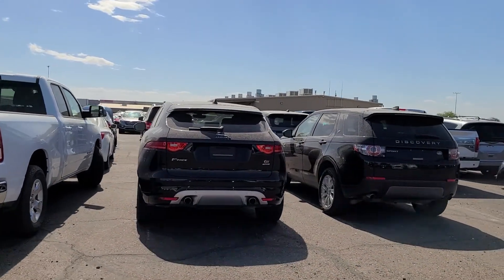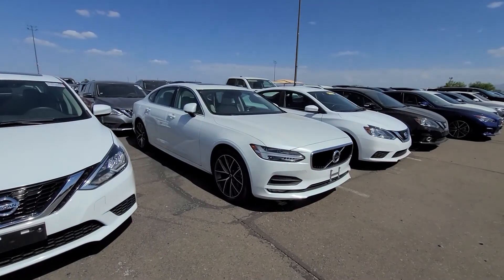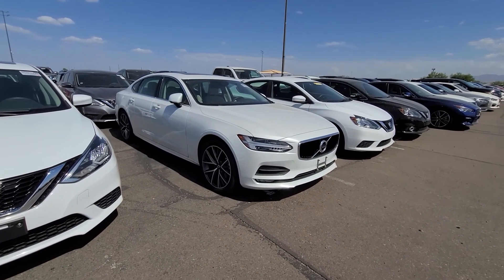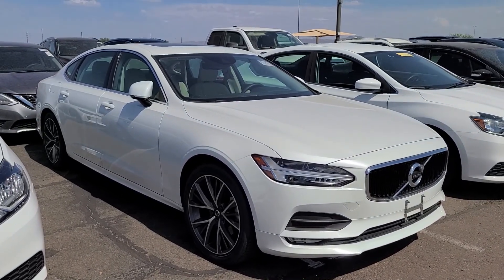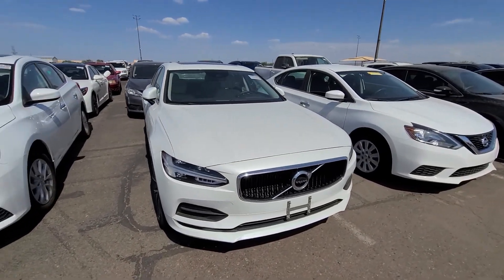Nice F-Pace. I would rather have a Velar though — it's essentially the same vehicle. Tell me that ain't a beautiful vehicle right there. They're very hard to sell, but one day they'll be popular.